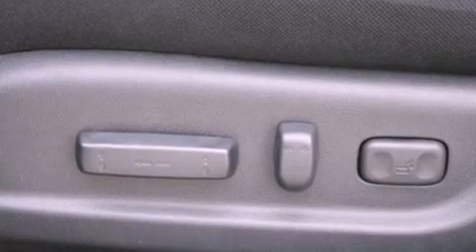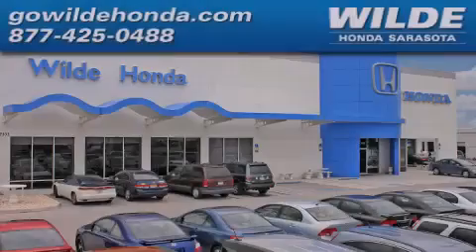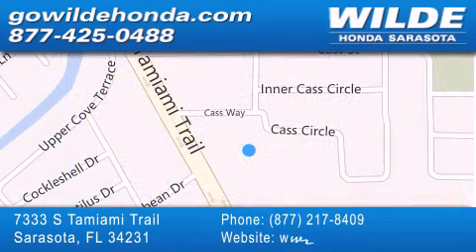Contact us today and schedule your opportunity to see this vehicle in person. Wild Honda is located at 7333 South Tamiami Trail in Sarasota. Also shop gowildhonda.com. It's got to be wild.